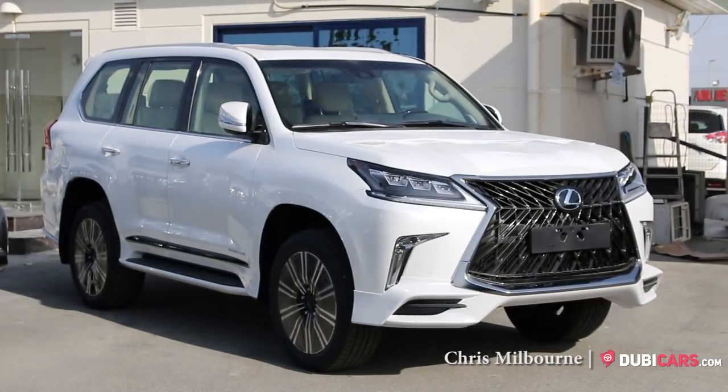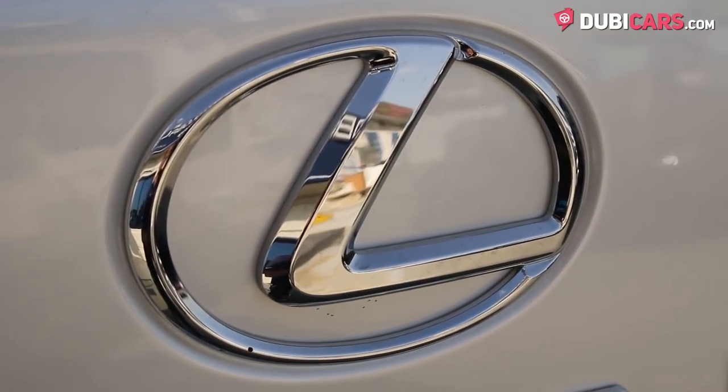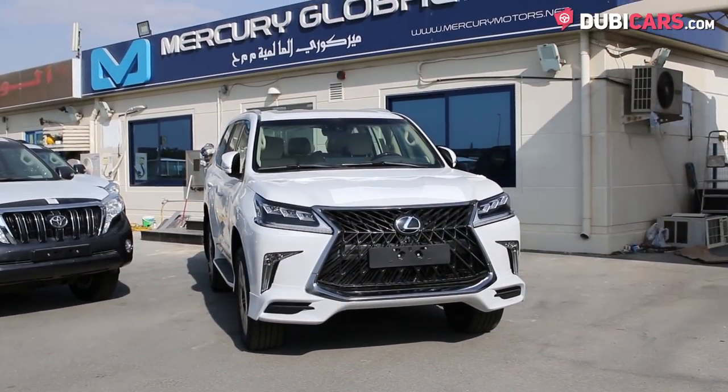Hello there, this is Chris at DoobieCars.com, and this is a 2018 Lexus LX570 Supersport for sale at Mercury Global.